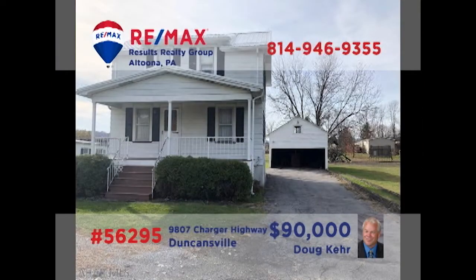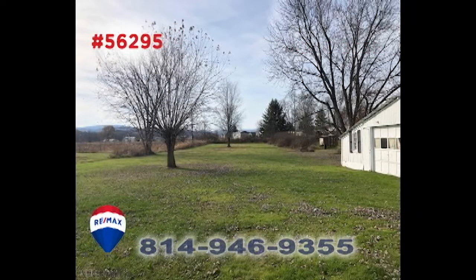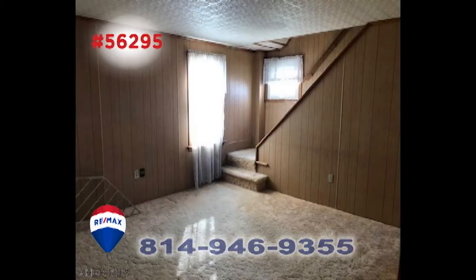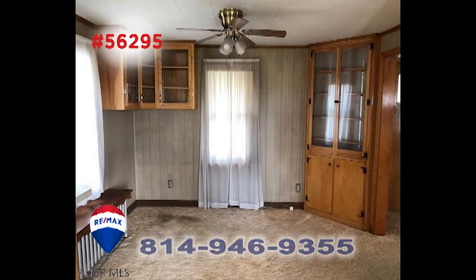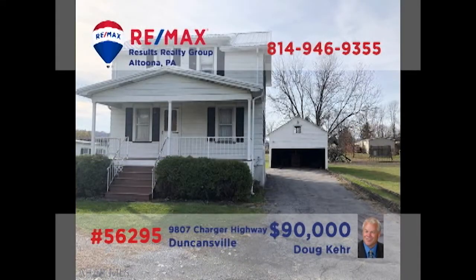Time for a closer look at this move-in-ready Duncansville home, presented by Doug Kerr. You're sure to enjoy the mountain views from the nearly one-acre property. The home features a spacious living room with open staircase and a kitchen with long counters and abundant cabinets. The dining room offers built-in cabinetry, and the garage has loft storage space. Two bedrooms, one full bath, a new roof, and a new furnace, too. Get all the details from Doug.